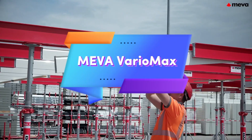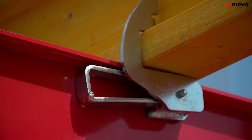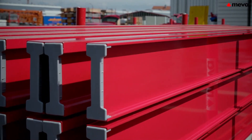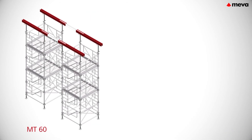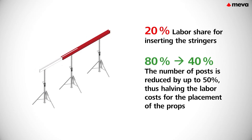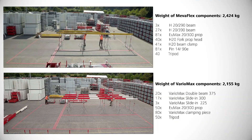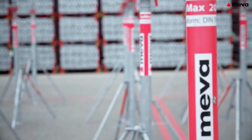This innovative formwork support system revolutionizes the construction process by significantly simplifying operations and enhancing efficiency. Designed to reduce both labor and component requirements by up to 50 percent, it streamlines project workflows and minimizes the resources needed for assembly. The system's compatibility with a wide range of existing construction products makes it an adaptable choice for various projects, allowing contractors to easily integrate it into their current systems.